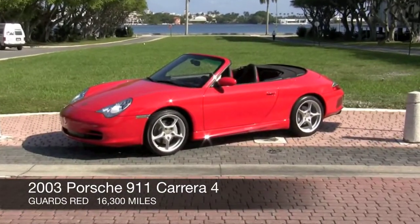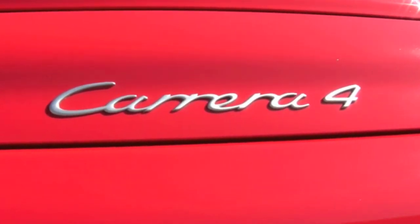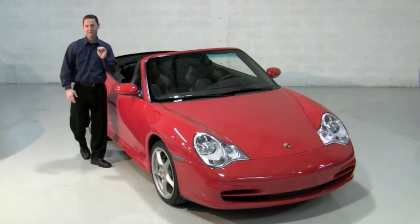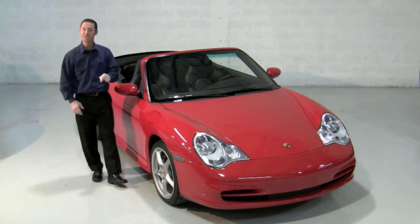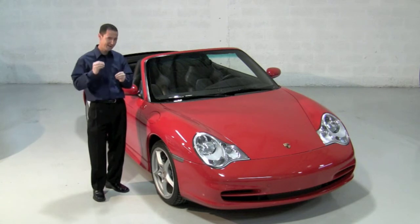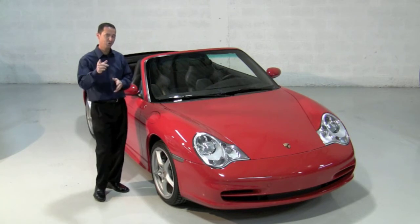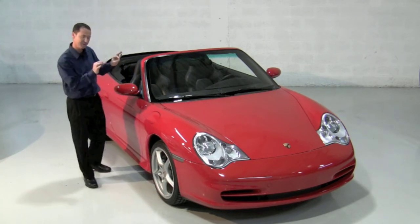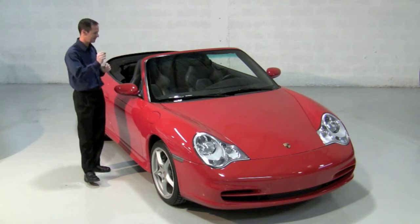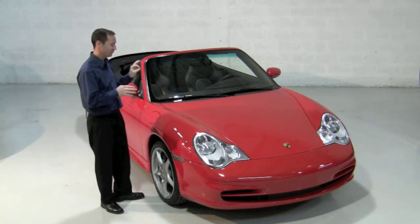This is your 2003 Guards Red Porsche 911 Carrera 4. The number of Porsches available for sale right now on the internet is quite large, and searching through each one can be almost mind-numbing. But you're watching this video because something about this 911 Carrera stood out — it's special, it's different. Porsche enthusiasts can discern when one sets itself apart from the rest.